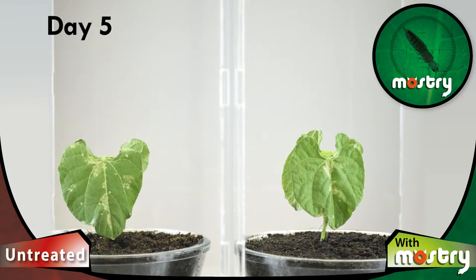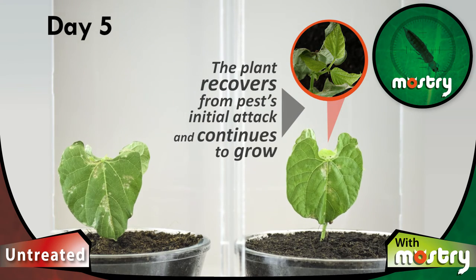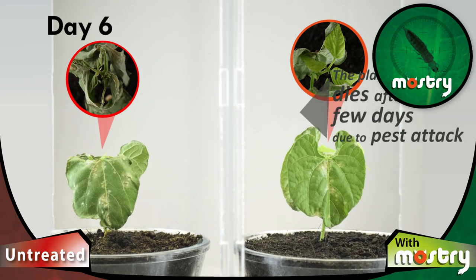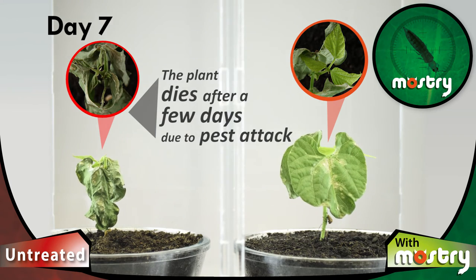After applying our product, the decrease of pest incidence is remarkable. The treated plant recovers from the plague's initial attack and continues to grow. On the other hand, the untreated control plant dies completely after a few days due to the pest's attack.